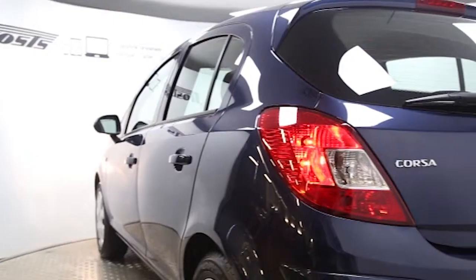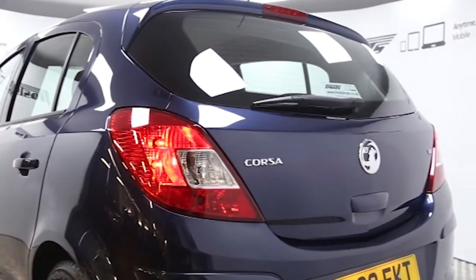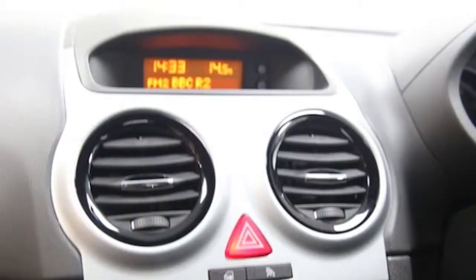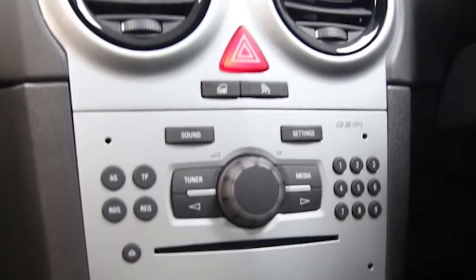CD player, electric windows and mirrors, multifunction steering wheel, auxiliary audio input, adjustable steering column, height-adjustable driver's seat, remote central locking, ABS and tinted windows.